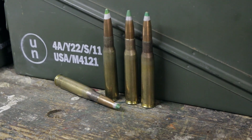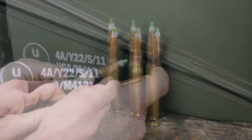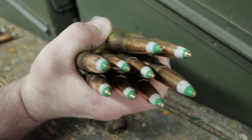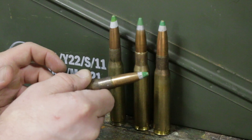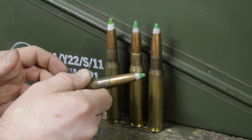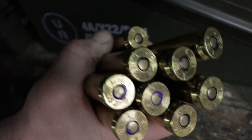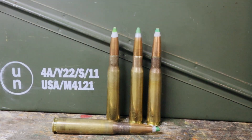So what exactly is the Mark 211 Raufoss? It is a 50 BMG loading used by the U.S. military and other militaries around the world that is primarily used as an anti-materiel round, meaning against light armored vehicles. It can be used against enemy combatants inside of vehicles or to disable the vehicle itself. Snipers also really like to use the Mark 211 Raufoss because it is inherently very, very accurate.